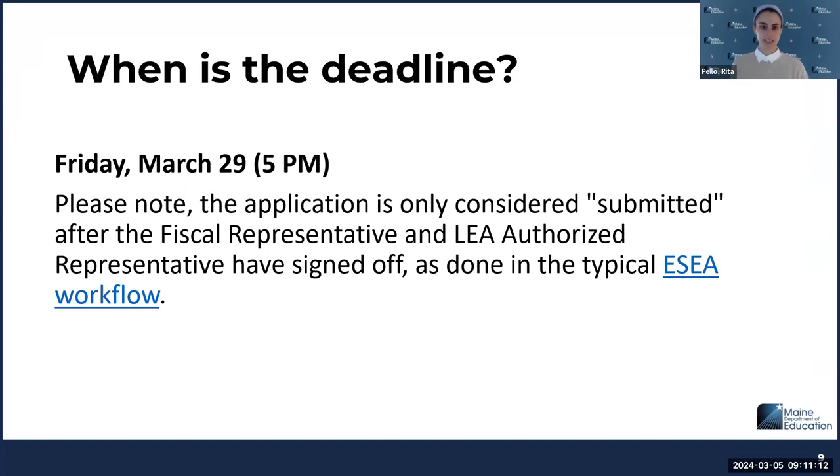The deadline is Friday, March 29th at 5 PM Eastern. A submission is considered on time when the ESEA coordinator or Title One director has clicked 'draft completed,' moved it to the business manager or fiscal LEA rep for approval, and then moved it to your LEA authorized rep or superintendent. Because this is a summer grant functioning outside of everything else, we really want to ensure that your leadership team is aware of and has approved and signed off on your summer programming.